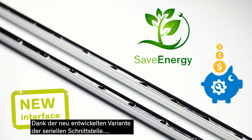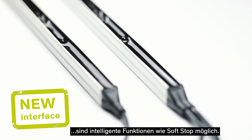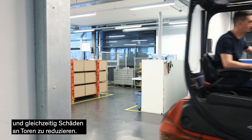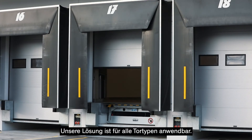Thanks to the newly developed Serial Interface variant, intelligent functions such as soft stop are possible. We aim to achieve the safety of people and objects, reducing the damage to doors at the same time. Our solution is applicable to all door types.